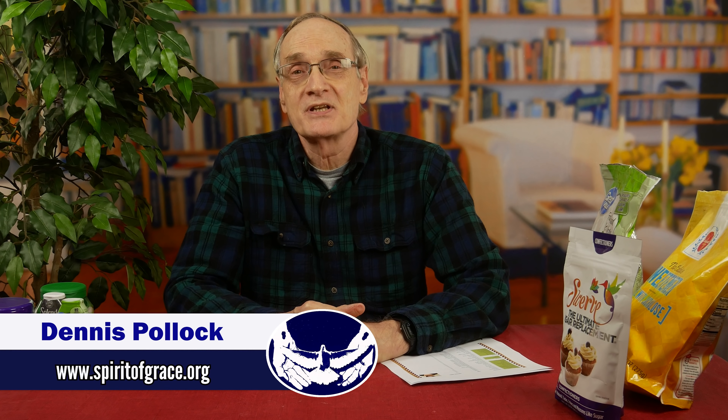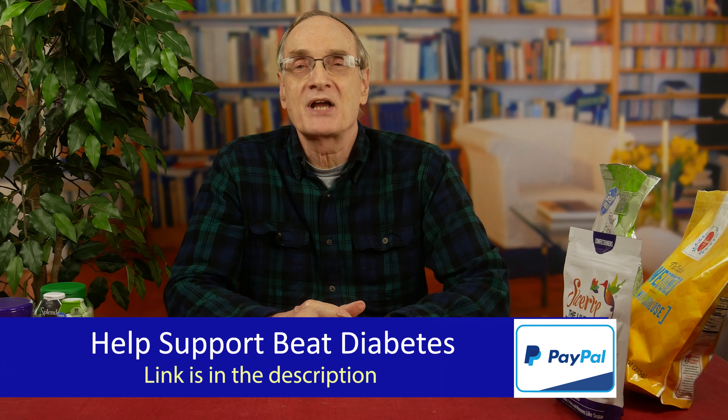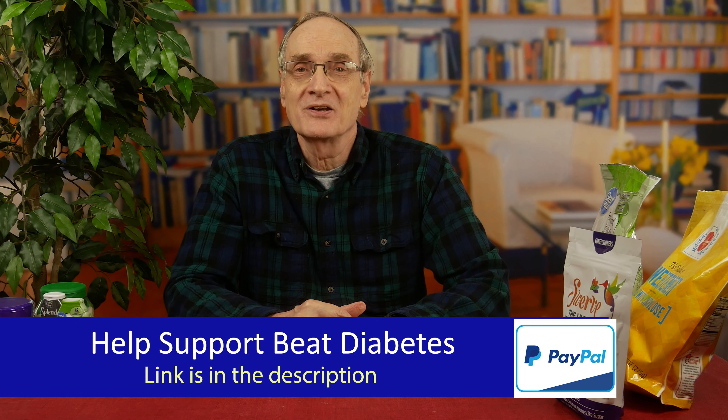One of the things that's fascinating to me as I post these Beat Diabetes videos is to simply read the comments and see what people have to say. And when we did an episode about non-sugar sweeteners, we got a lot of comments. I learned a lot myself, not only from the test results, but from your comments - people were sending in all kinds of helpful comments.